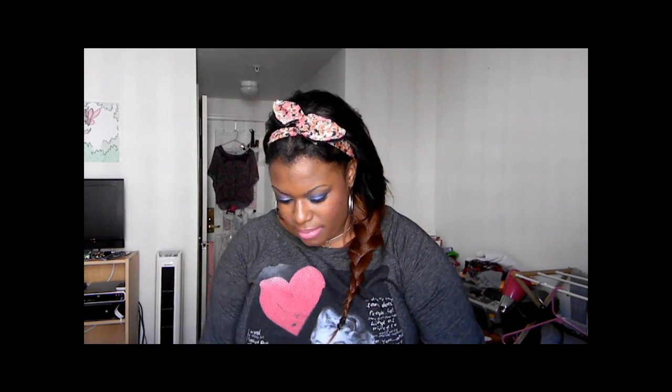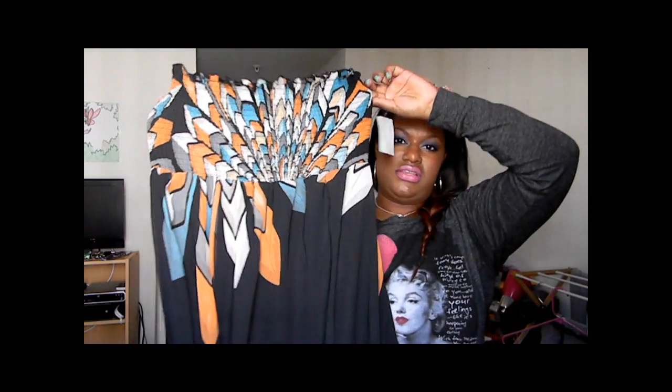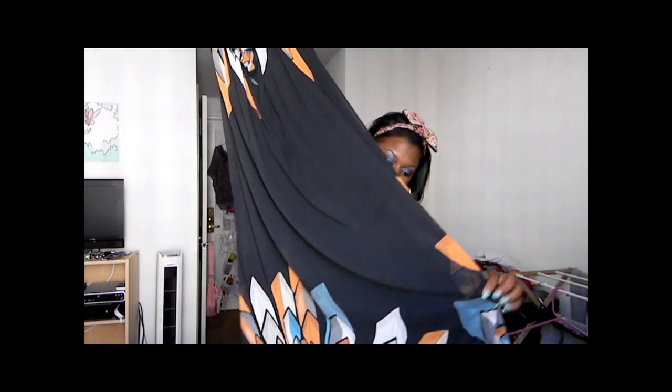So we can just go ahead and get started. The first item is a maxi dress from Forever 21. I'm not sure if it's navy blue or black, maybe it's black. It's black with orange, turquoise, teal, gray, and white — kind of like a feather design going on here. This is the top, and as it goes down to the bottom there's also a design on the bottom. I really like this dress. I think it's going to be really pretty to wear while I'm on the cruise.